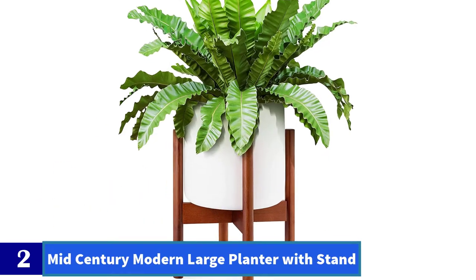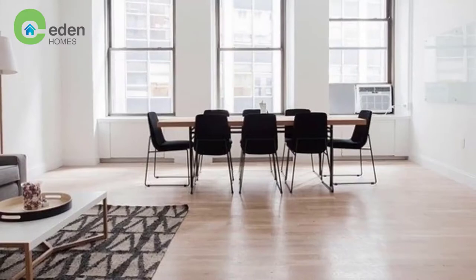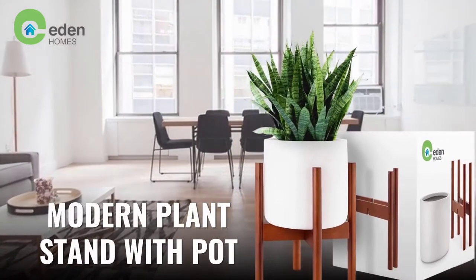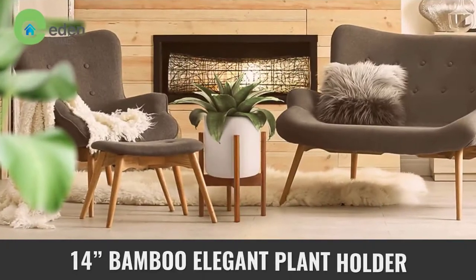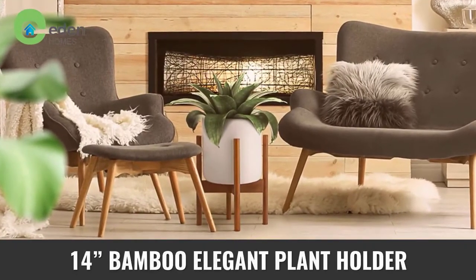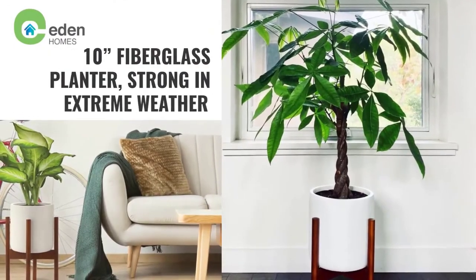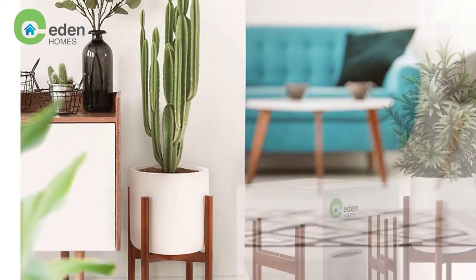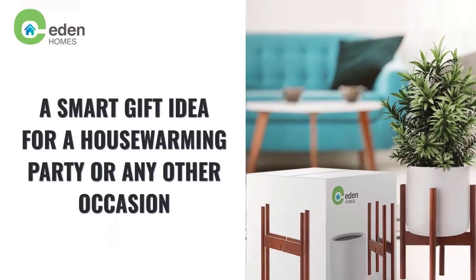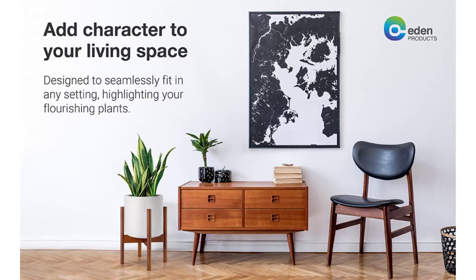Number 2: Mid-Century Modern Large Planter with Stand. Elegant matching plant pot and stand inspired by classic mid-century style — strong yet stylish. Fits most home decor and furniture, and can be paired with a variety of plants such as fiddle leaf fig tree, cactus, snake plants, and more. The perfect indoor large planter with stand for your home or business. Unlike others with misleading pictures, this is a raised plant stand with the pot included.